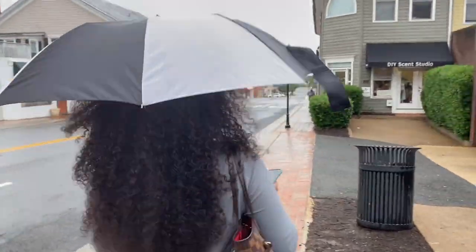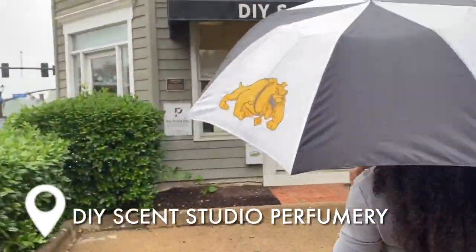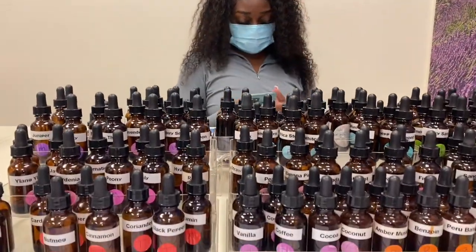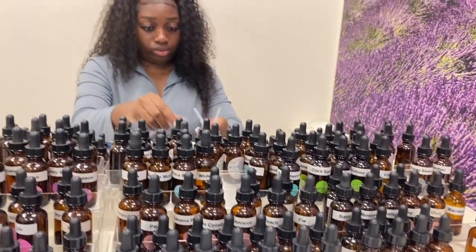Hey guys, we just got here. So here is where Sherry, our instructor, explained the whole process to us. First we had to choose base notes, middle notes, and top notes to create our fragrances. Once we had those mixed together, we'd give it to Sherry and she would add a perfumery alcohol, which transforms it into a perfume. There are so many scents.